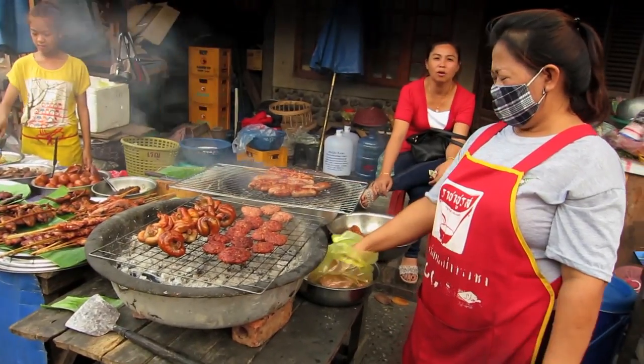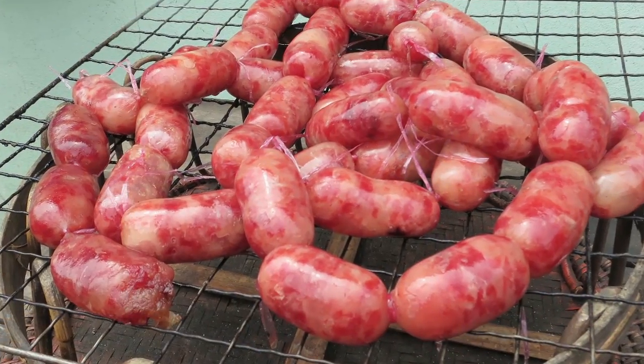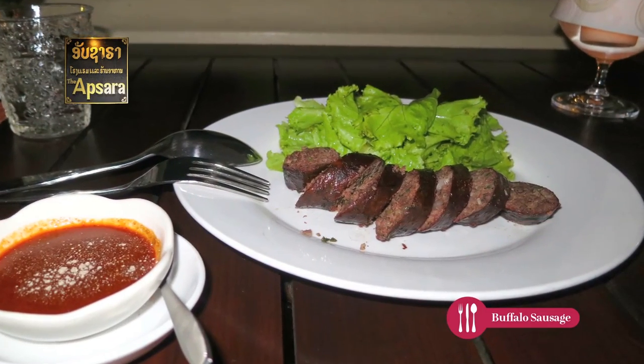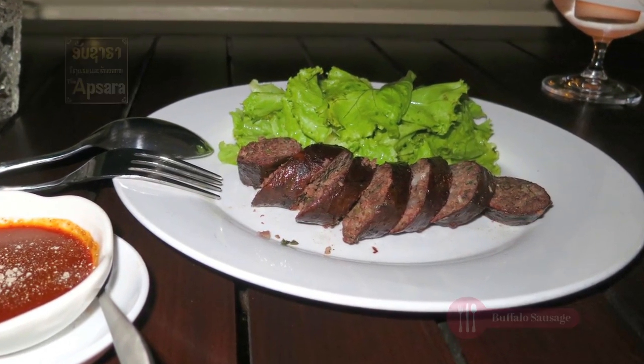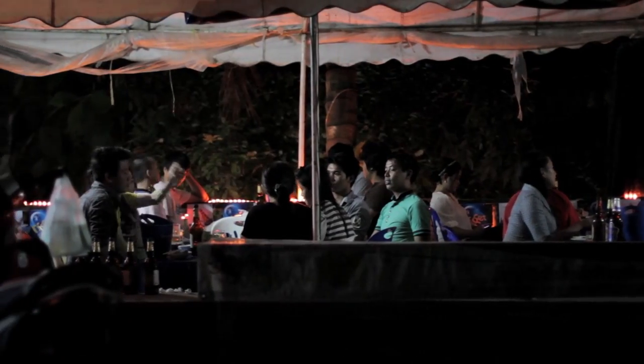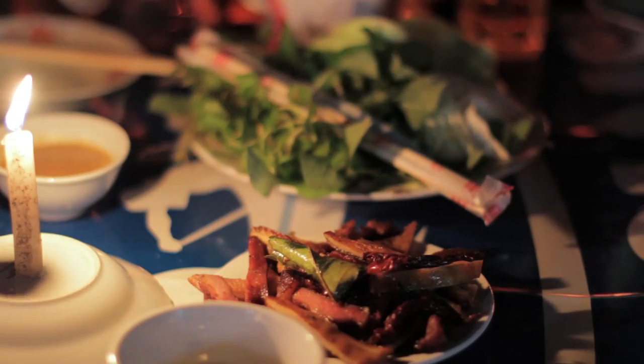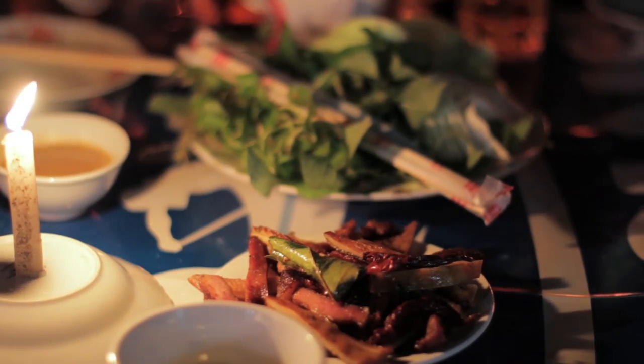Sausages are everywhere — pork or buffalo — and you will see them drying in the midday sun around town. The buffalo ones are spicy, rich, and dry. Barbecued goat is a speciality; every bit is cooked, so be sure to pick the bits you like. It's eaten with a hot peanut sauce and lots of fresh river herbs.